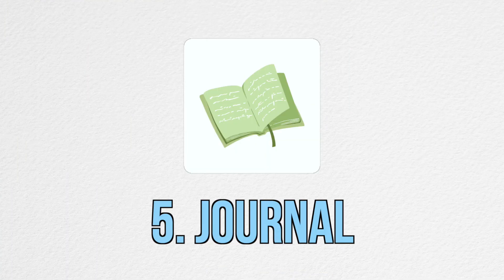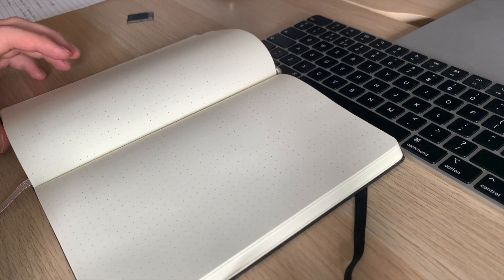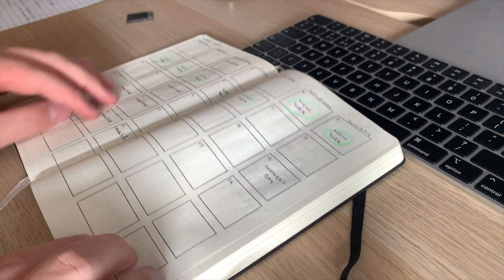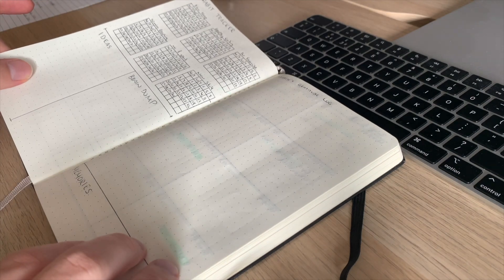Next on the list is this Moleskine journal with dotted paper. I use it as a sort of bullet journal combined with a habit tracker. At the very start I have my habit tracker and a gratitude journal log, then the days of the week, and at the end a sleep tracker, a quote, books read, and highlights. This is basically what I use to journal in.